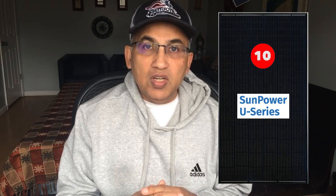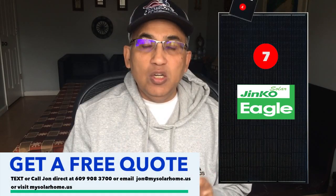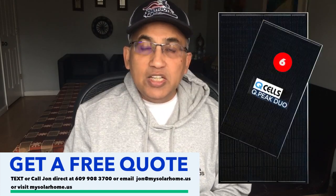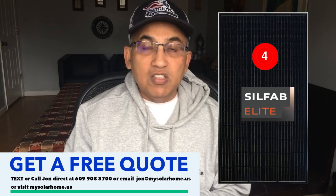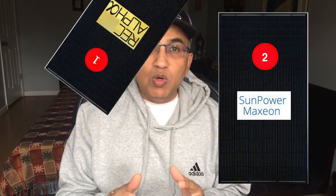The top 10 solar panels I'm going to review today start at number 10: the SunPower 400W U-Series panel, not to be confused with the SunPower Maxeon 400W panel. At number 9, the Solaria 400W XT panel. At number 8, the Aptos 440W panel. At number 7 — and there are two number 7s — the Jinko Eagle 400W panel and the Longi HiMo 400W panel. At number 6, the QCell QPeak Duo G10 400W panel. At number 5, the Trina Vertex 400W panel. Number 4 is the Silfab Elite 380W panel, not to be confused with the regular Silfab 380W panel. At number 3, the REC Pure Black Alpha 400W panel. At number 2, the SunPower Maxeon 400W panel. And at number 1, the REC Alpha 430W Pure Black panel.